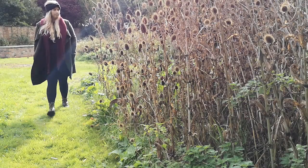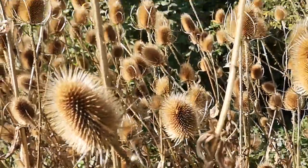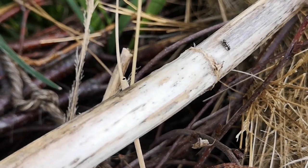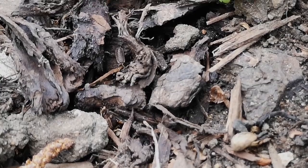Why not leave those seed heads and plants that have ended for the season, instead of cutting them back? Provide log or stick piles. These structures provide valuable shelter for marvellous mini-beasts during the colder winter months.